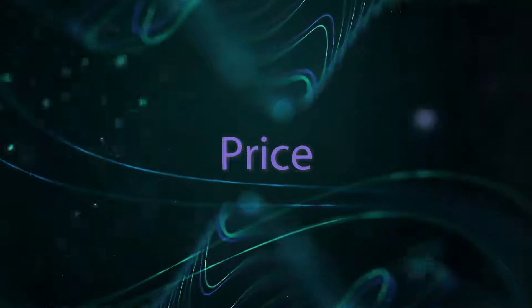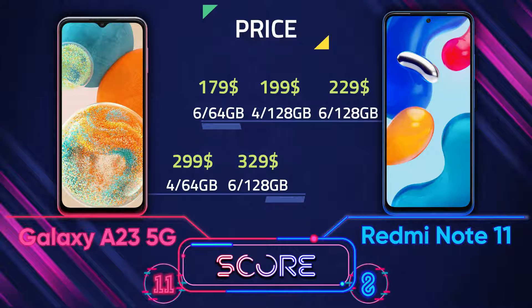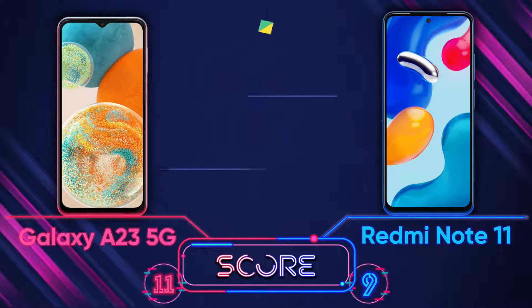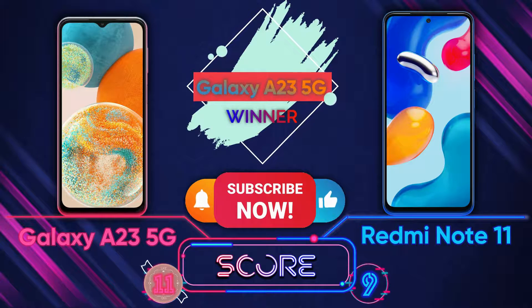For price, the Redmi Note 11 is cheaper than the A23 5G, though prices can differ by country. The overall winner is the A23 5G. Don't forget to like, subscribe, and turn on notifications.